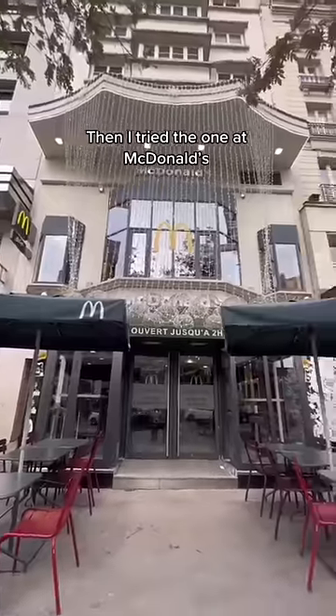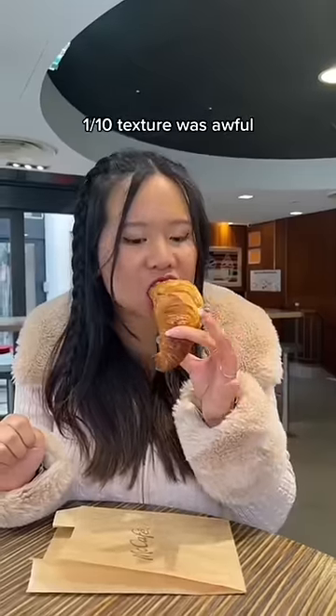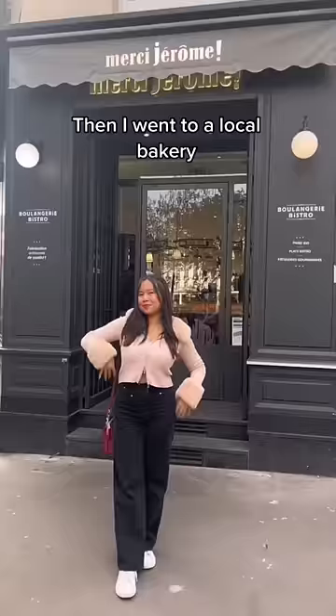Then I tried the one at McDonald's. It cost 1 euro. 1 out of 10 — the texture was awful. It was really hard and stale. Then I went to a local bakery.